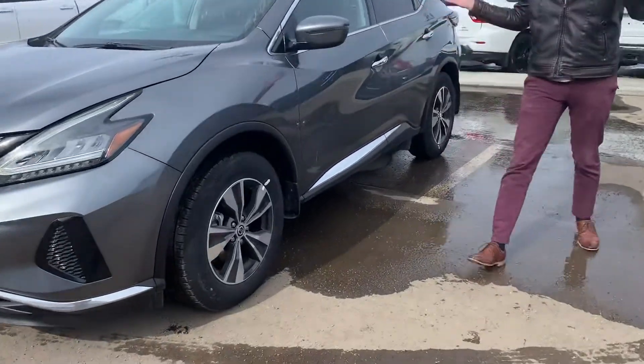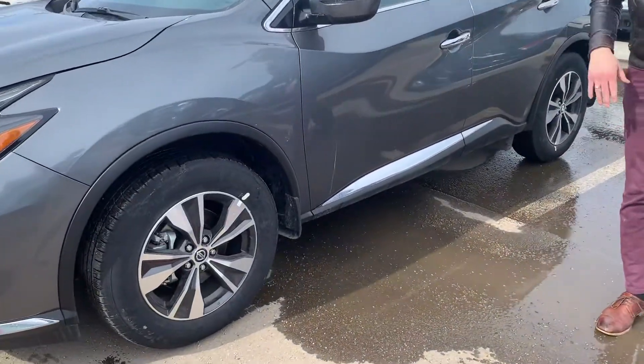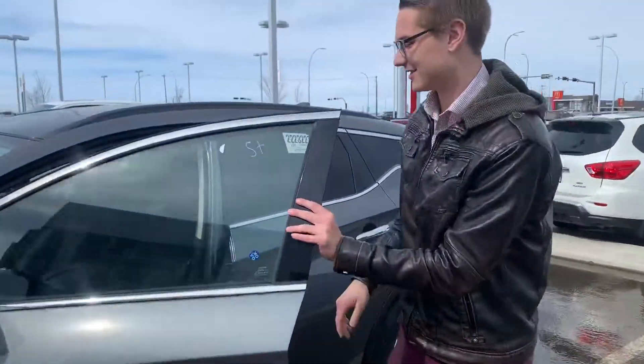Along the side here, you can see it's in amazing condition. It's a brand new vehicle, beautiful aluminum alloy rims, practically brand new, all these tires on there.